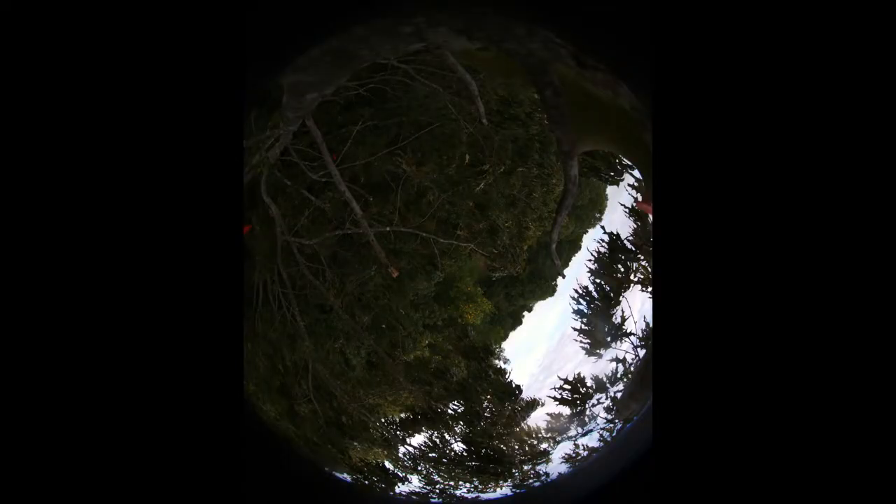This photo is from the last view I was able to get from the drone. I'm not even sure where in the woods it is, so now I will be finding a replacement drone.